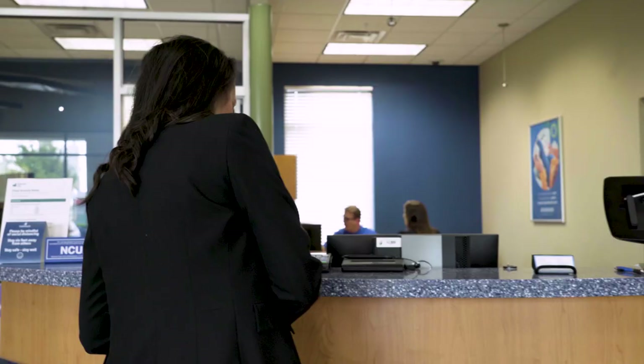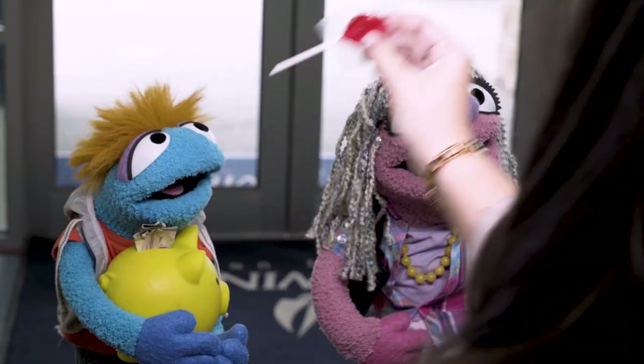Hello and welcome to the credit union today. I'm the manager, Maria. I'll show you the way. For help with your money, you're in the right place. We have everything that you need to put a smile on your face.